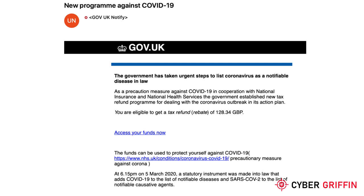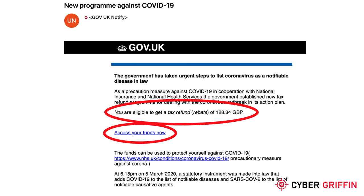You can see the use of a lure — an offer which is too good to be true. This is a new take on the common tax refund email. There is also a sense of urgency about it: 'Access your funds now,' which subtly suggests you must act quickly.